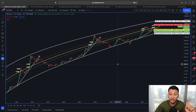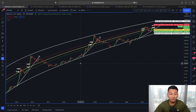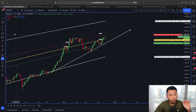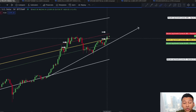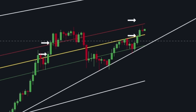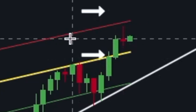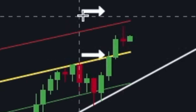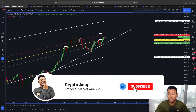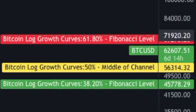Please watch this video till the end because in the weekly, we have been talking about this scenario so many times. We are also aware from past Bitcoin price action that whenever the price of Bitcoin has found proper support of this yellow line — which is the Bitcoin logarithmic growth curve at 50% — we have always tested the red line, the next Fibonacci line, which is 61.80. And this 61.80 Fibonacci line in our case right now is lying around the 69,275 area.